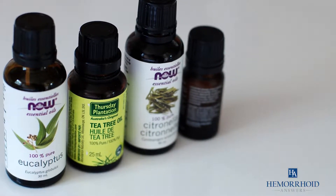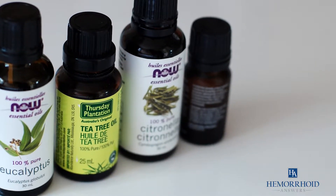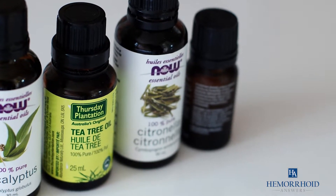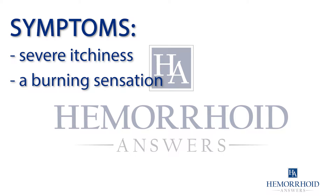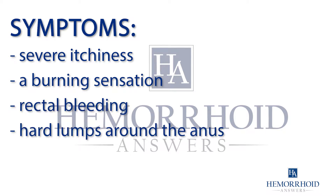Natural ingredients like tea tree oil have become an increasingly popular approach to treating hemorrhoids. Hemorrhoids produce symptoms of severe itchiness, a burning sensation, rectal bleeding, and occasionally hard lumps that form around the anus.